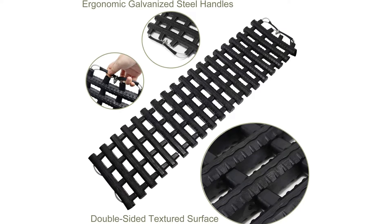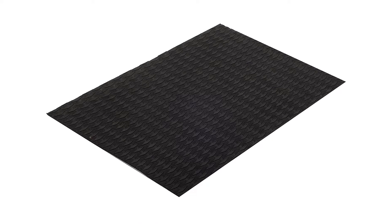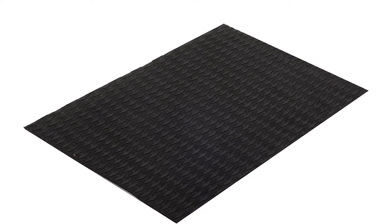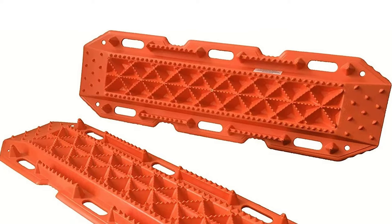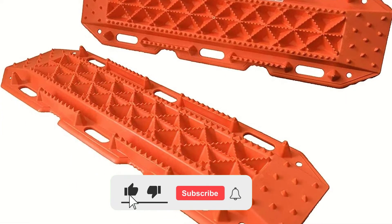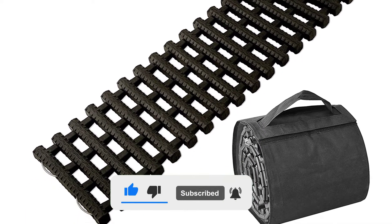Hi guys, in this video we are going to be checking out the top 10 best traction mats available on the market for true quality. I made this list based on my personal opinion and hours of research, and have listed them based on popularity, quality, price, durability, user opinions, and more. If you want to see more information and the updated price, you can check out the description below, and also make sure to subscribe for more reviews.